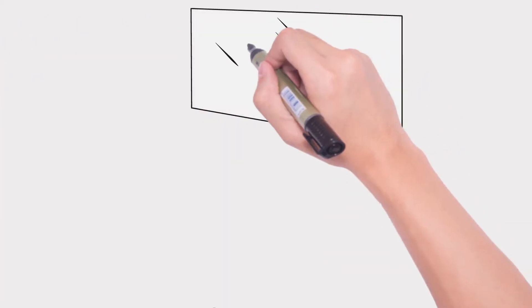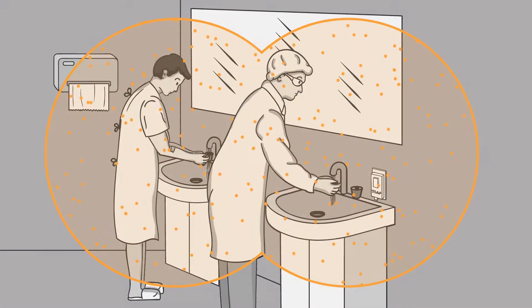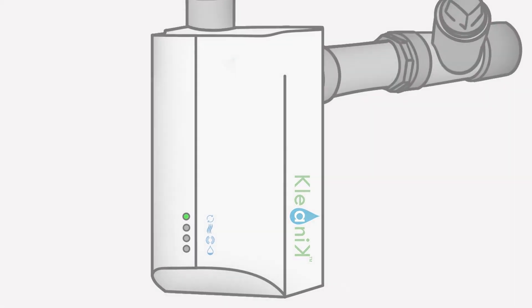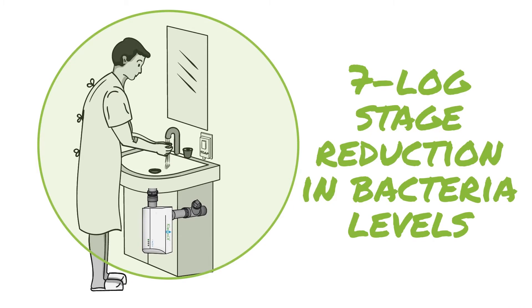This bacteria then comes in contact with patients and staff, spreading potentially harmful infections. Introducing the Clinique Sink Disinfection System — one of the most effective sonothermal disinfection devices for sink traps. It achieves a seven-log stage reduction in bacteria levels,